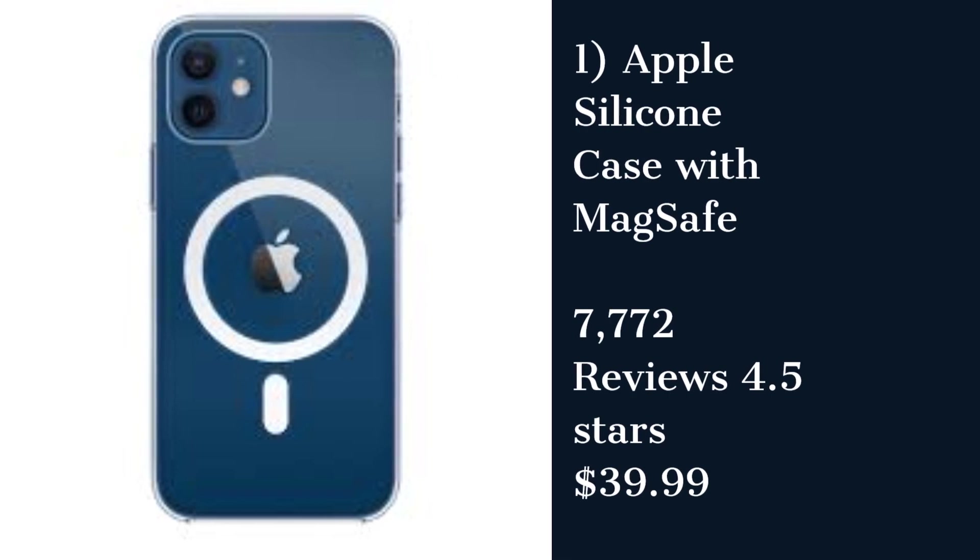Apple Silicon Case with MagSafe for iPhone. The Apple Silicon Case with MagSafe is a premium quality case that offers a snug fit and excellent protection for your iPhone. The MagSafe feature provides easy attachment and detachment of the case, and it's compatible with other MagSafe accessories. However, it's quite expensive compared to other cases on the list.